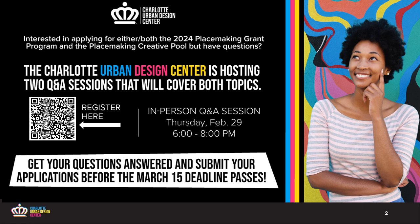If you have questions after attending this workshop, we will be hosting an in-person session on Thursday, February 29th from 6 to 8 p.m. at the Charlotte Urban Design Center. Our office is at 1507 Camden Road. I'll be giving the same presentation and answering questions. You can register for that in-person event by scanning the QR code on your screen.